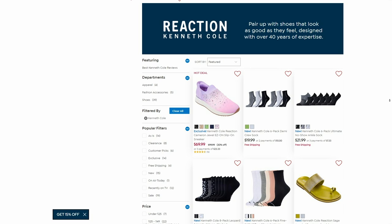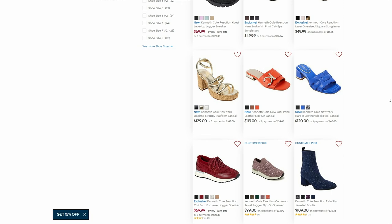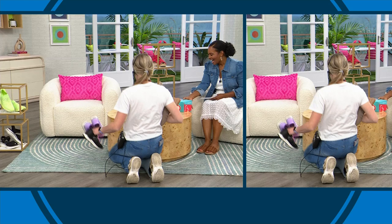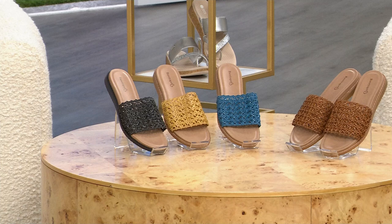Keep shopping for Kenneth Cole Reaction on HSN.com — whether it's sneakers or sandals, they're all available there. We have even more for you in this hour of the Shoe Shop with Tamara. Coming up are Bear Traps — and the style in particular is one that's just iconic. These are called the Noya, a wedge slide sandal, shown here in brush brown.